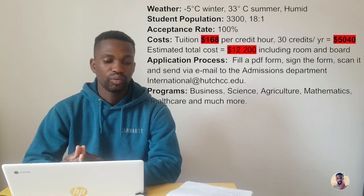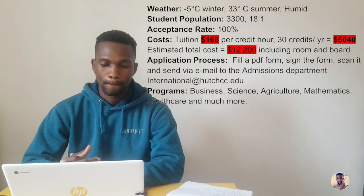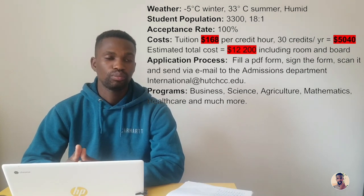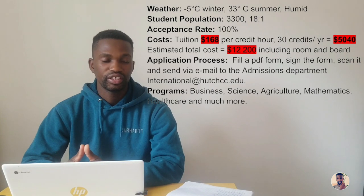The first one is Hutchinson Community College, located in Hutchinson City in the state of Kansas, with a population of 42,000 people. The weather there is minus five degrees Celsius in the winter — it is pretty cold — and the summers can get really warm at temperatures going as high as 33 degrees Celsius, and it also gets humid. This information is supposed to help you decide what to pack in terms of clothes when you're deciding to enroll. The student population is 3,300 students.